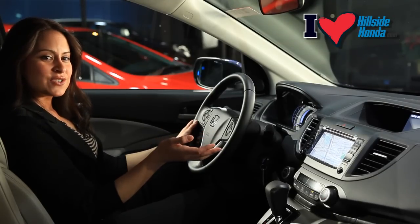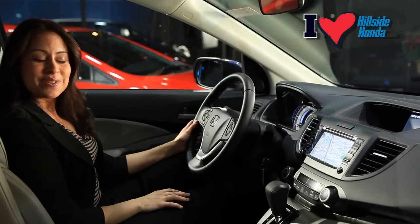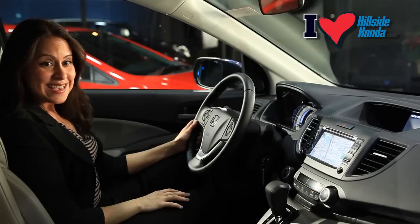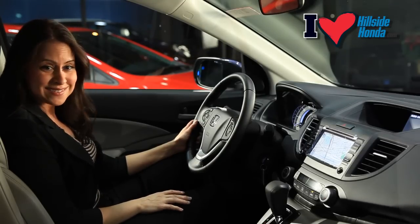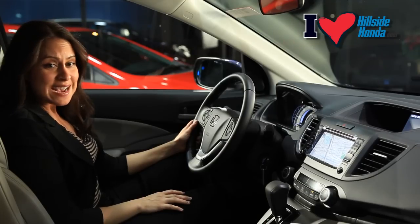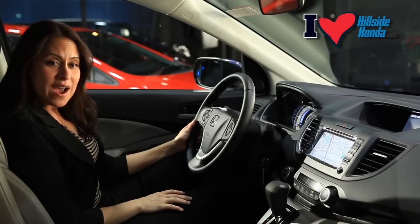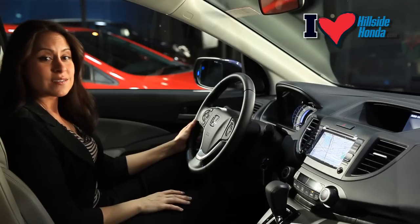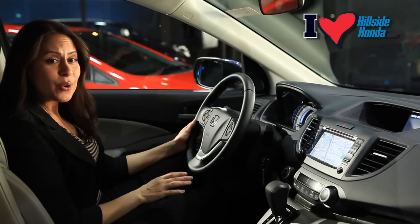The navigation screen is located in the driver's sight lines, making it easier to see the 8-inch screen. You will never get lost again — it has over 1 million points of interest and over 700 voice commands. You can always find the nearest gas station, bank, or even a new favorite restaurant, and you can store addresses and directions as well.